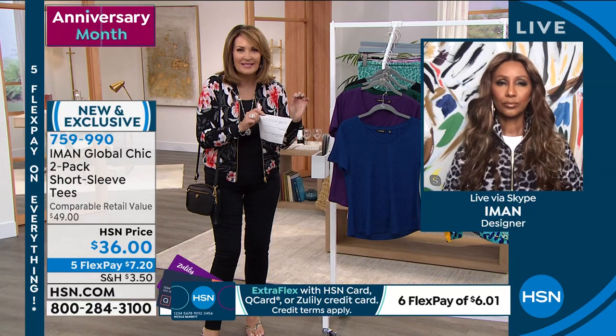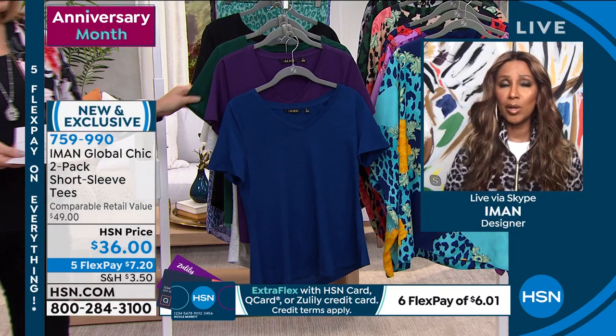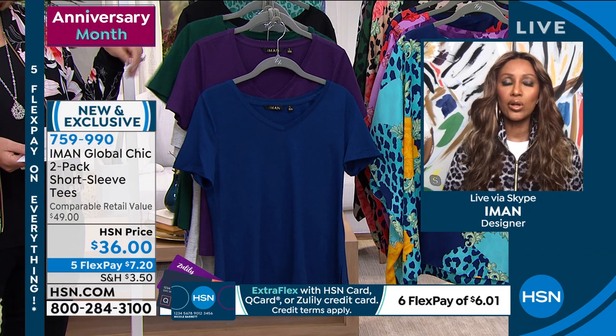Absolutely. I always say — because I wear pants more than dresses — I cannot have enough tops. For every pant, I need like two to four tops. The tees we always need for layering. When it's hot, you just wear it on its own. When it gets a little cooler, you can put a jean jacket, a sweater, or the bomber jacket over it. To get two for that price is a steal — we all need new tees in our closets. It's one of the most important things to refresh in your closet.